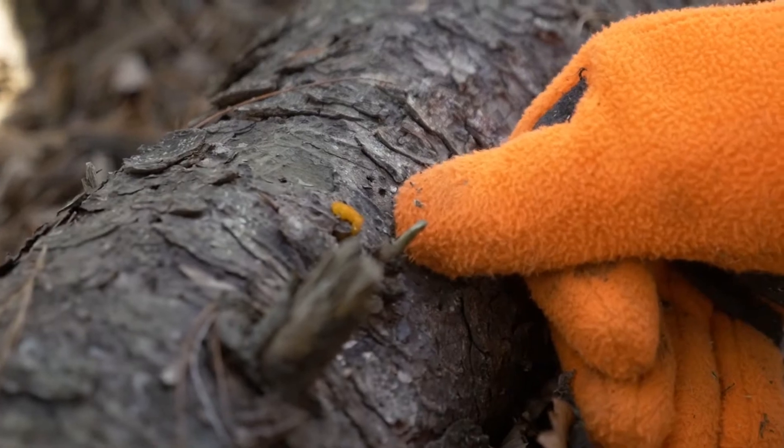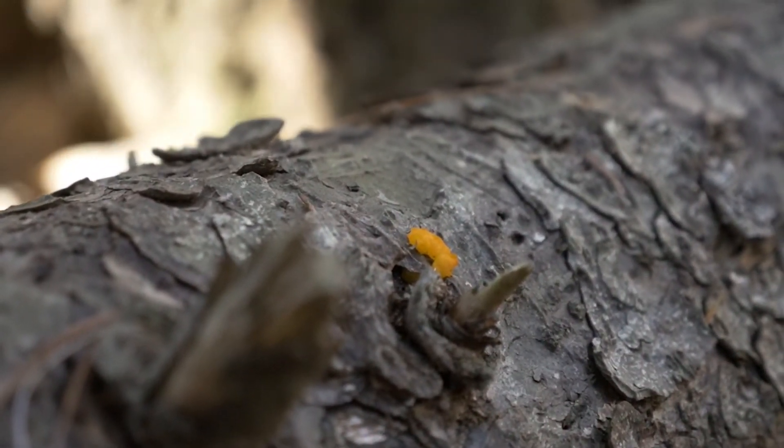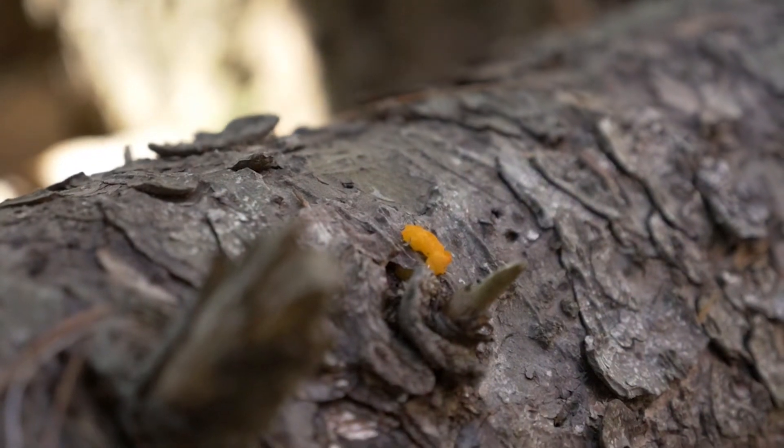When it's dry or bitter cold, orange jelly shrivels into a dull crust, waiting to plump up again with the next rain.